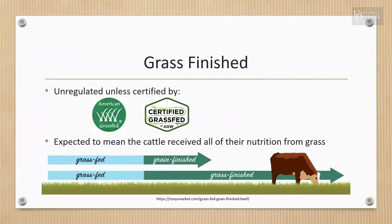'Grass-finished' is not regulated by the USDA. You want to look for an independent third-party certification such as American Grass-Fed or Certified Grass-Fed by AGW — AGW stands for A Greener World. It is expected to mean that cattle received all of their post-weaning nutrition from grass and forage.